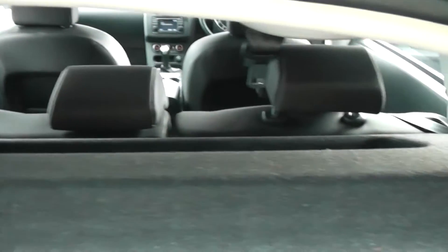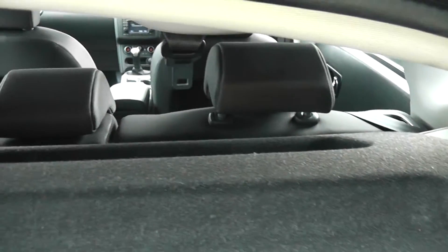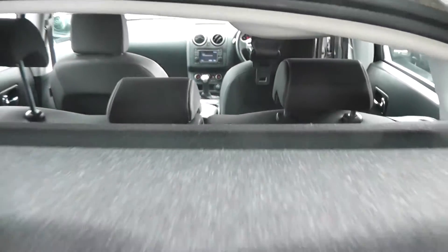As with all the Qashqais, it's got a spacious boot. It also has a parcel shelf, and the rear seats — as you can see through the window — have a 60-40 split and will fold down to give you extra luggage space.